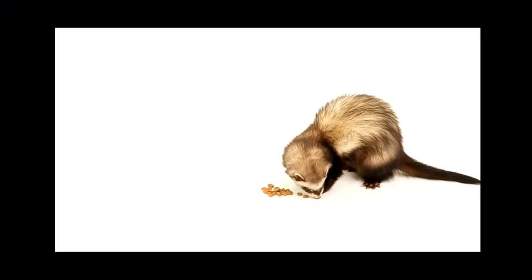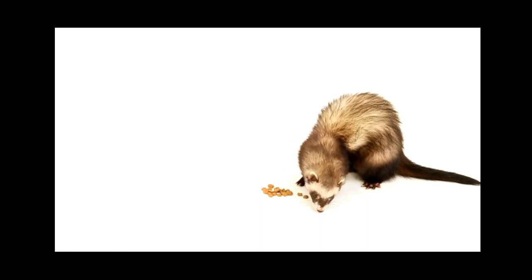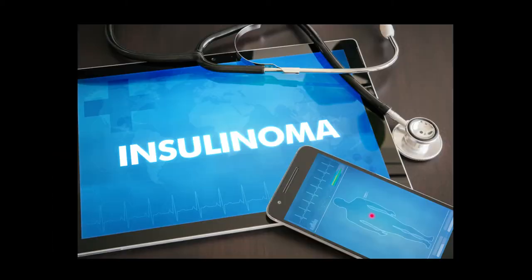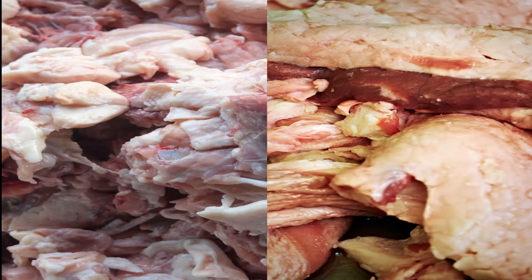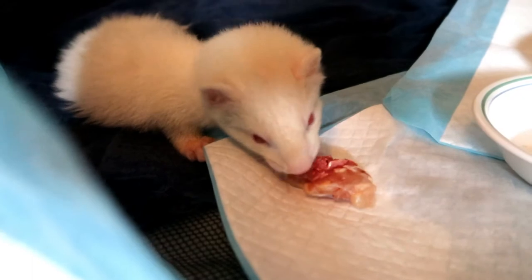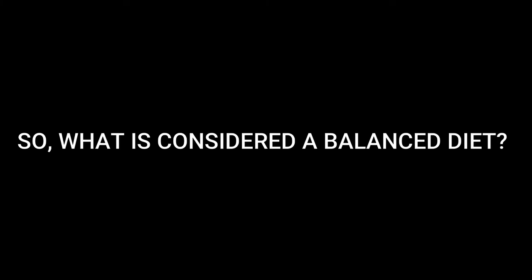Regarding the ferret's physiology, kibble is made with ingredients that ferrets are unable to digest, which can lead to health complications and diseases such as insulinoma. Kibble contains fillers, artificial vitamins, low-quality meats, and animal byproducts, which will leave wide nutritional gaps that can only be fulfilled by feeding them a balanced, natural diet.